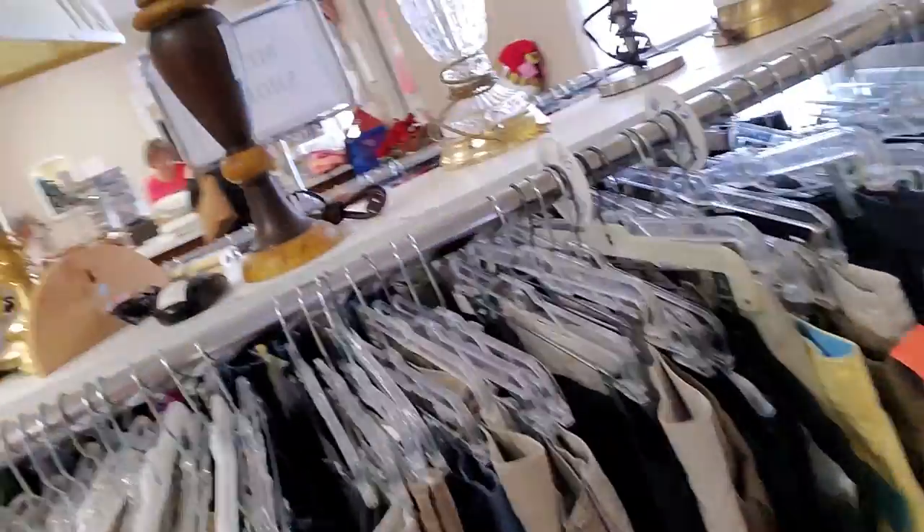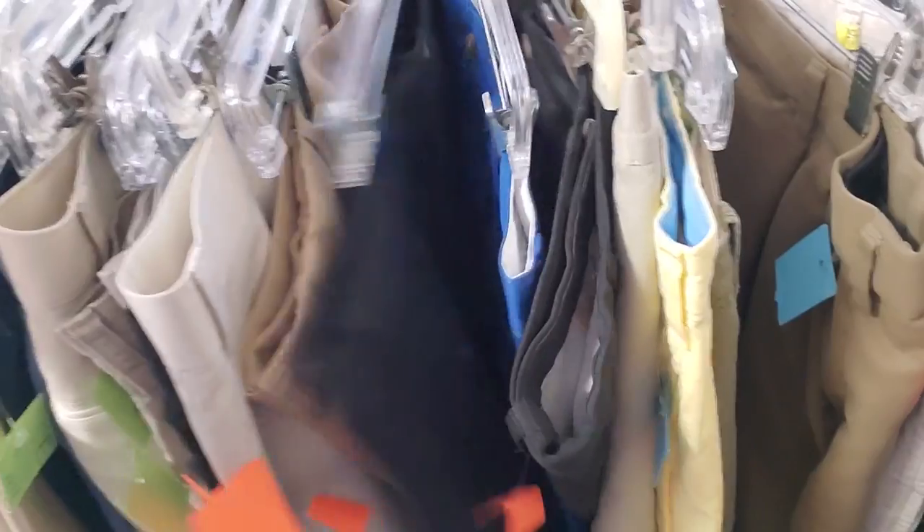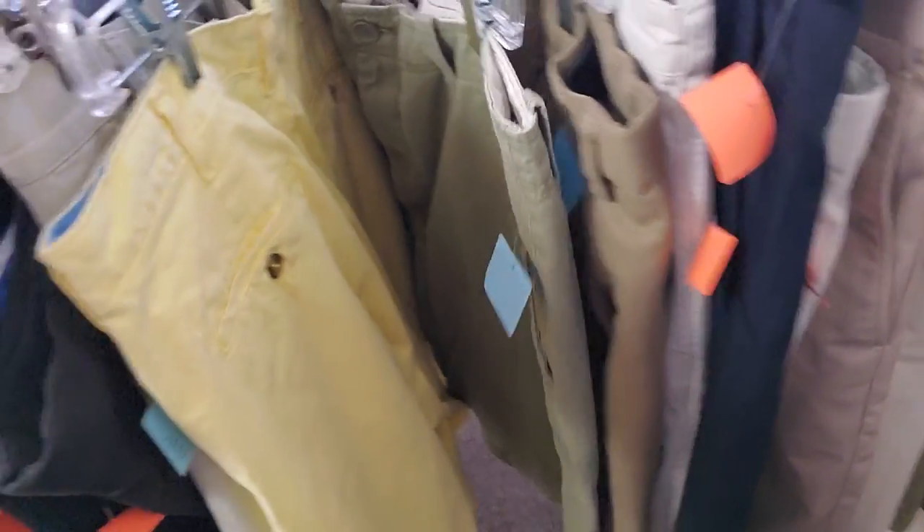We have men's shorts. Oceans of khaki over here — it's just a veritable sea of khaki. There's one lone yellow pair and a black pair. It's mostly khaki.